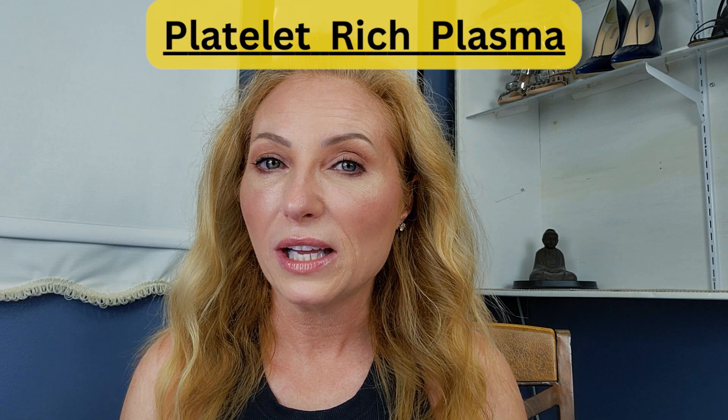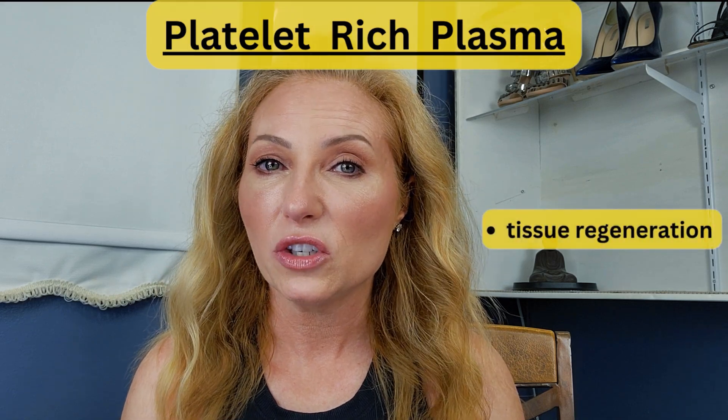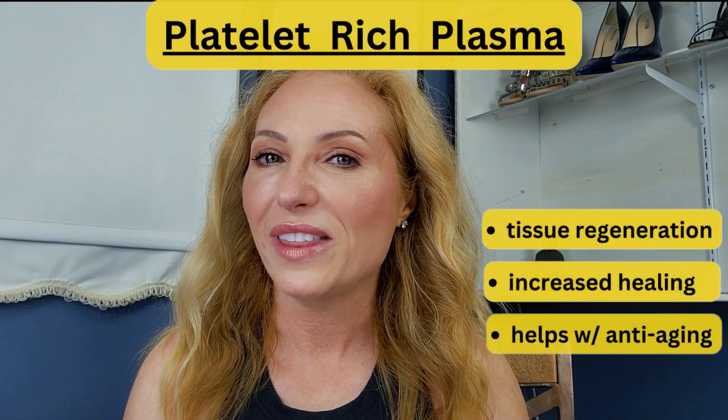PRP stands for platelet-rich plasma, which uses one's own plasma to help with tissue regeneration. It helps with healing, but it also helps with anti-aging.